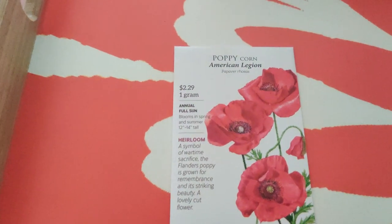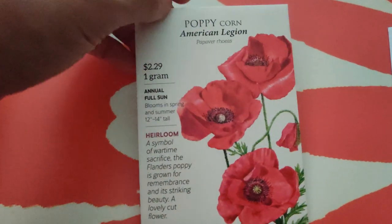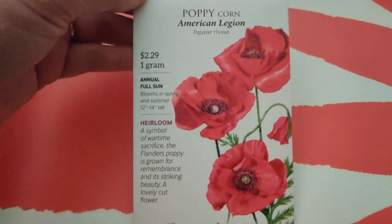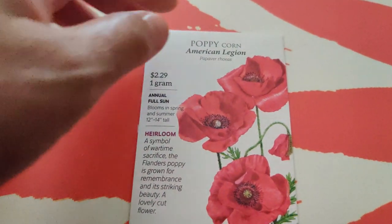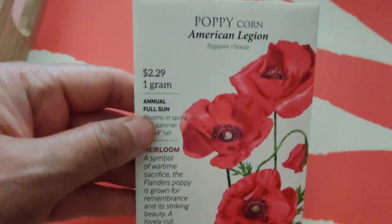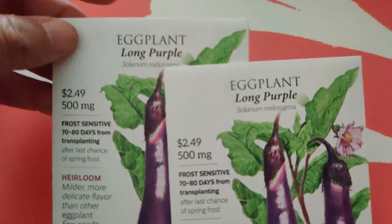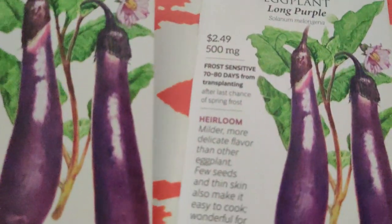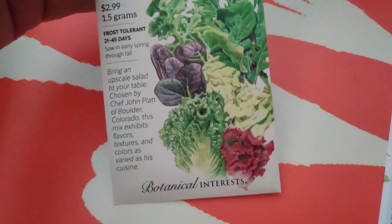Next I have the American Legion poppy - I wasn't going to order this, but I don't have many red flowers in my garden so I decided to get this red colored one. I saw it in someone else's garden and it's like a bright shiny red, and I really want that in my life.